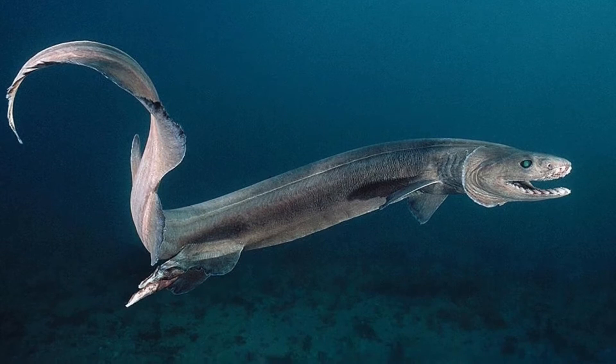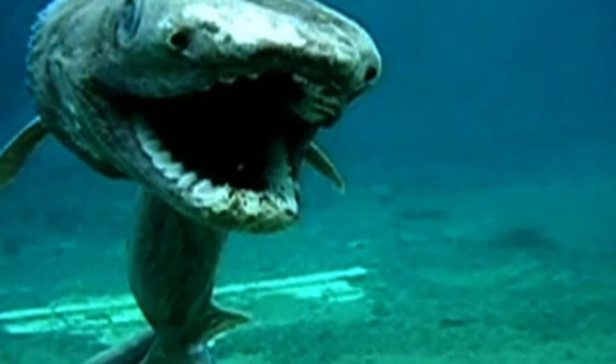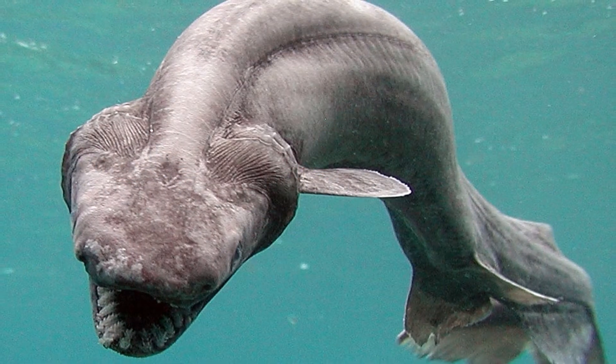Female frilled sharks are larger than males. Frilled sharks have more than 25 rows of teeth. The first video of a frilled shark wasn't recorded until 2004.